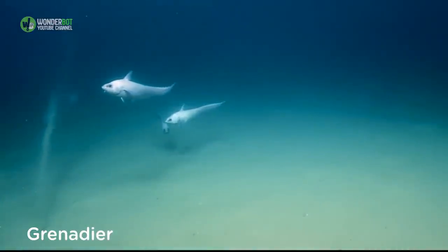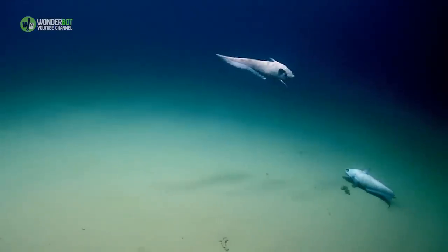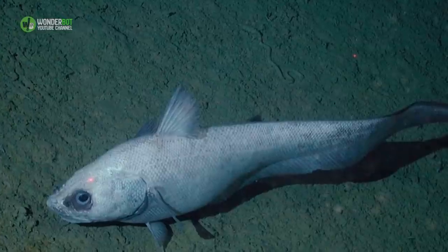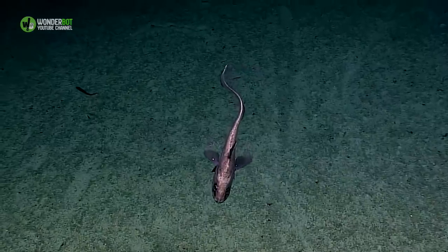Grenadier. Grenadier are one of the most abundant deep-sea fish in the world, making up about 15% of its entire population. The deepest level species have gas bladders that they use to produce sound, possibly as part of mating rituals.